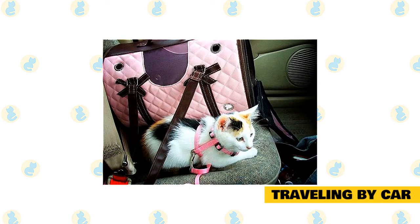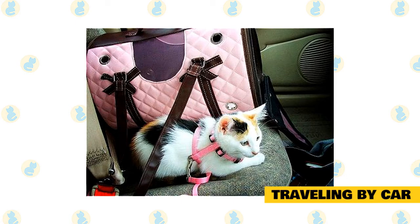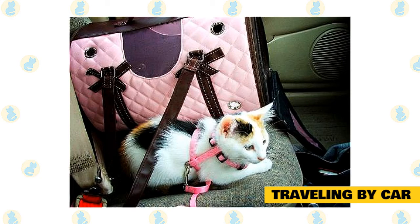Just as you wear a seat belt, or secure a young child's car seat with a seat belt, your cat's carrier should also be secured. If it is a short trip under six hours, your cat will be just fine staying in the carrier the entire time. If it is a longer trip — especially over several days — you may want to let your cat out of the carrier periodically to get a drink of water and use the litter box.